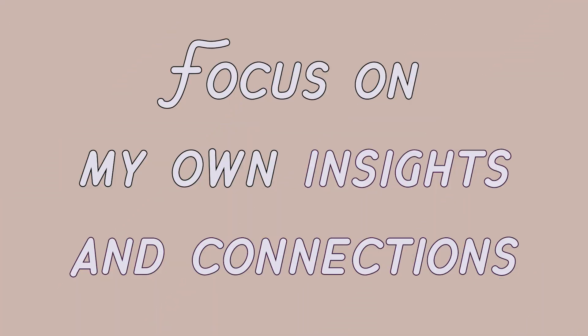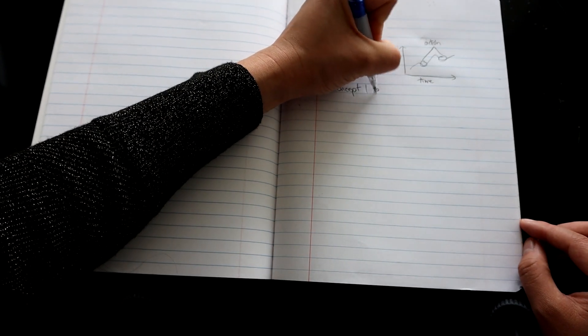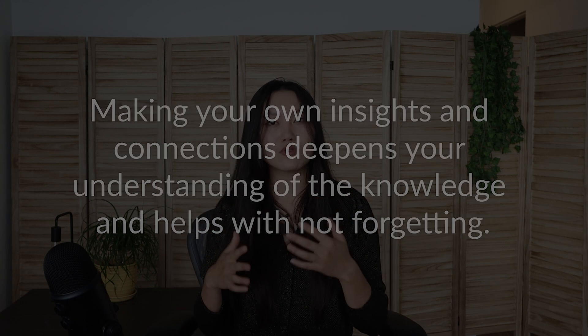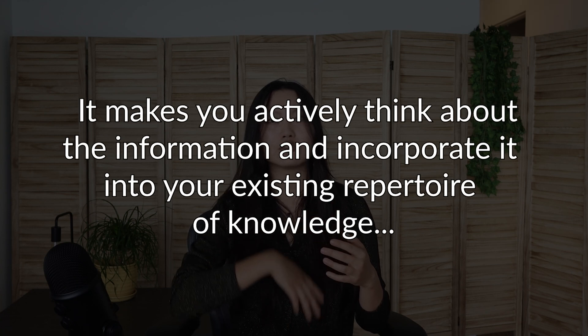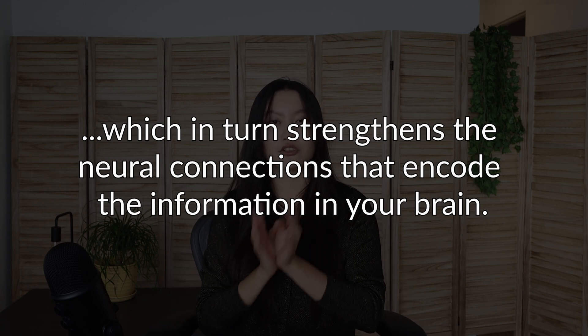Focus on making my own insights and connections. I try to write down my own insights and connections while taking notes instead of passively consuming information and just writing down whatever the teacher or textbook says. This is a learning technique that's about learning information from different perspectives and making parallels and analogies. Doing this deepens your understanding of the knowledge and helps with not forgetting, since it makes you actively think about the information and incorporate it into your existing repertoire of knowledge, which in turn strengthens the neural connections that encode information in your brain. It's a technique that's covered in the course called Learning How to Learn by Barbara Oakley, if you want to check that out.